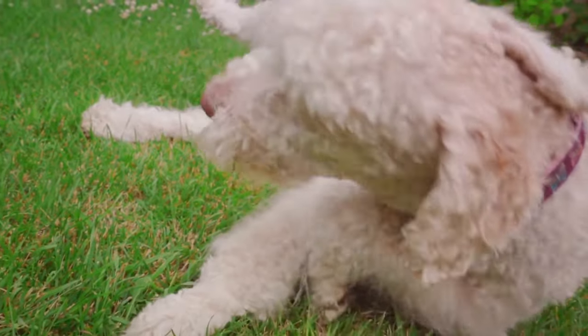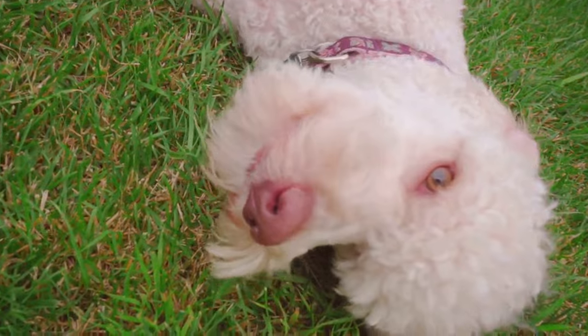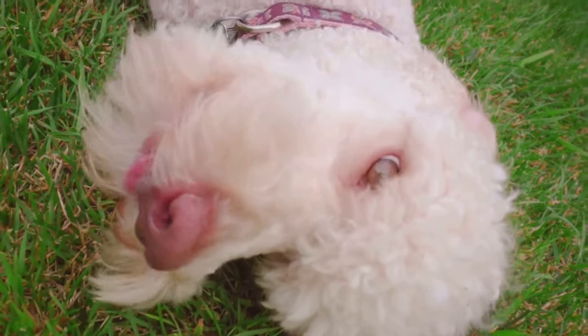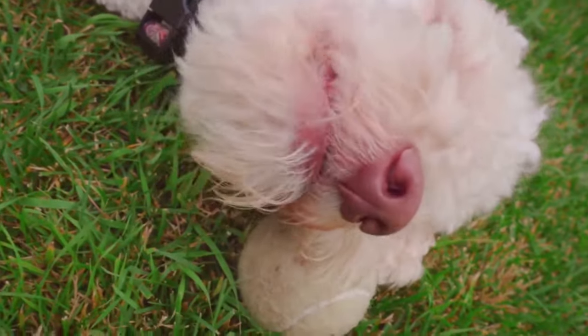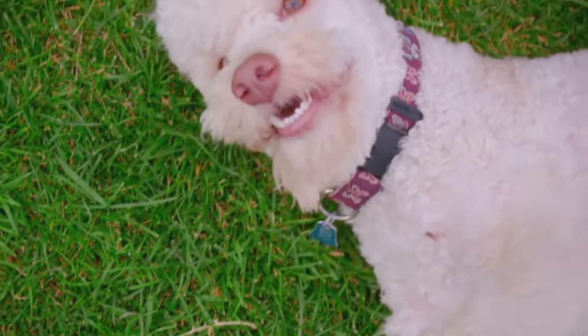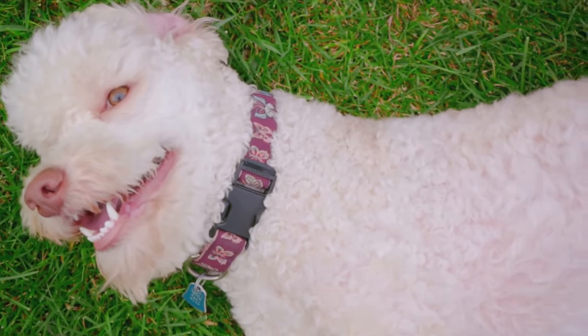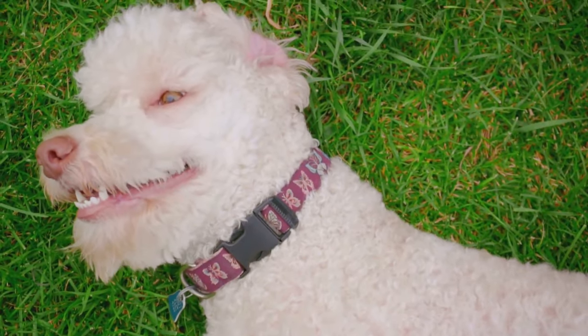Remember, while these size categories exist, individual poodles within each can exhibit variations in personality and appearance. It's also worth noting that responsible breeders prioritize health, temperament, and confirmation over size. And if you're looking for a unique combination of poodle traits mixed with another breed, there's a world of mixed breeds like Golden Doodles or Labradoodles to explore.